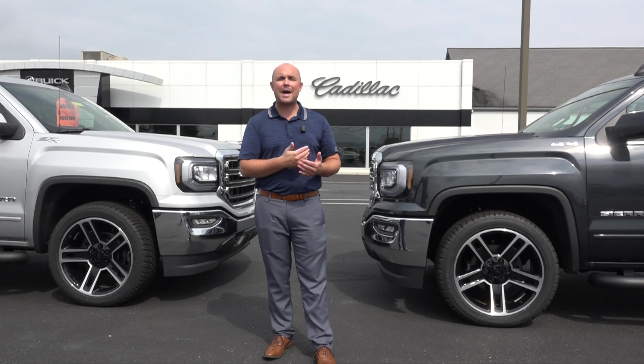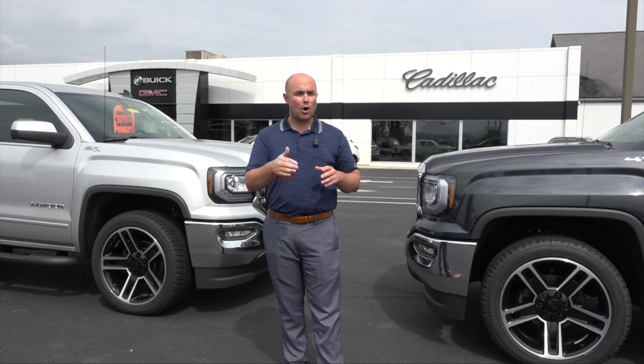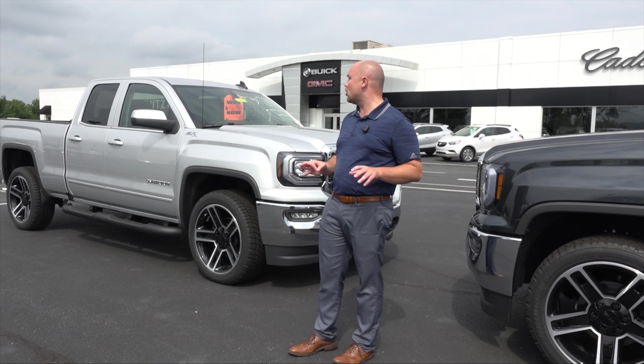Heated seats, touchscreen radio, backup camera, Apple CarPlay, Android Auto Standard, 4G LTE Wi-Fi hotspot. These trucks are loaded.